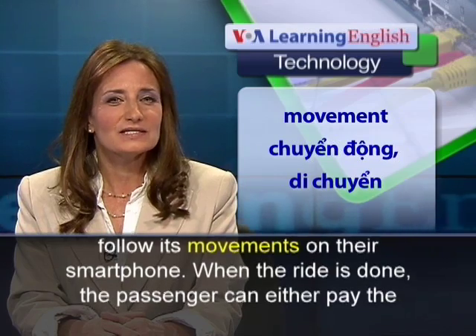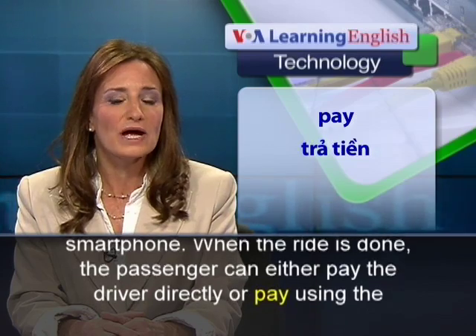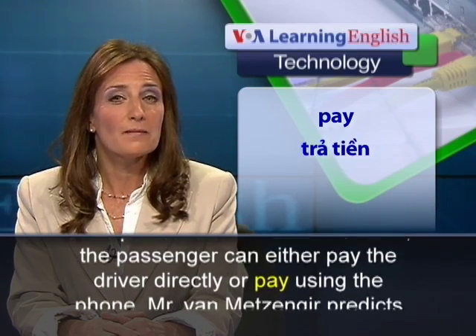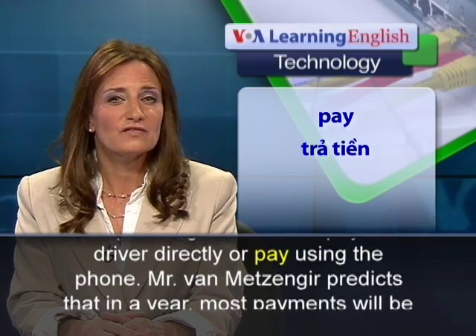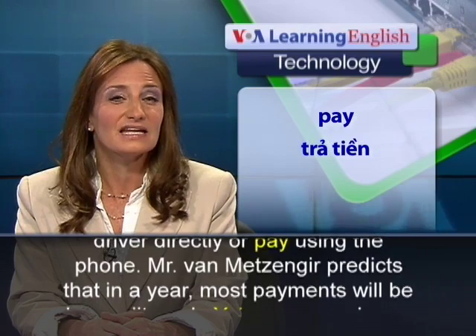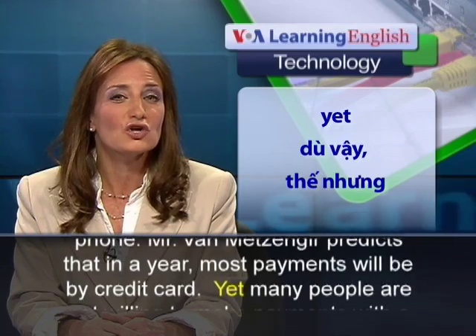When the ride is done, the passenger can either pay the driver directly or pay using the phone. Mr. van Metzinger predicts that in a year most payments will be by credit card.